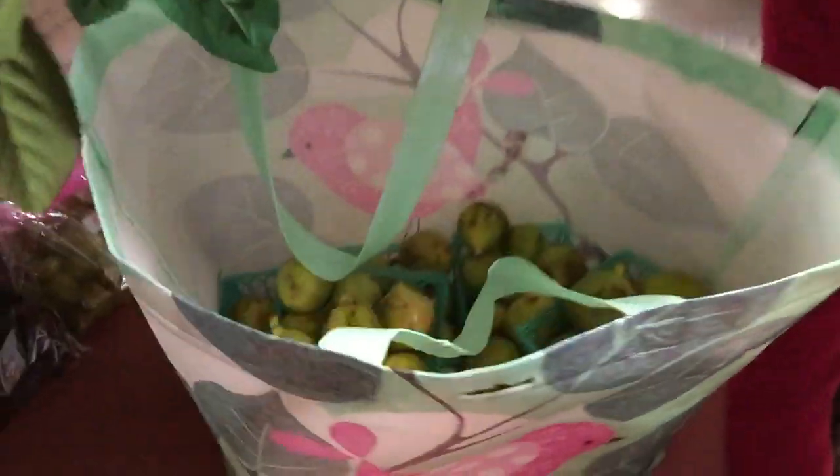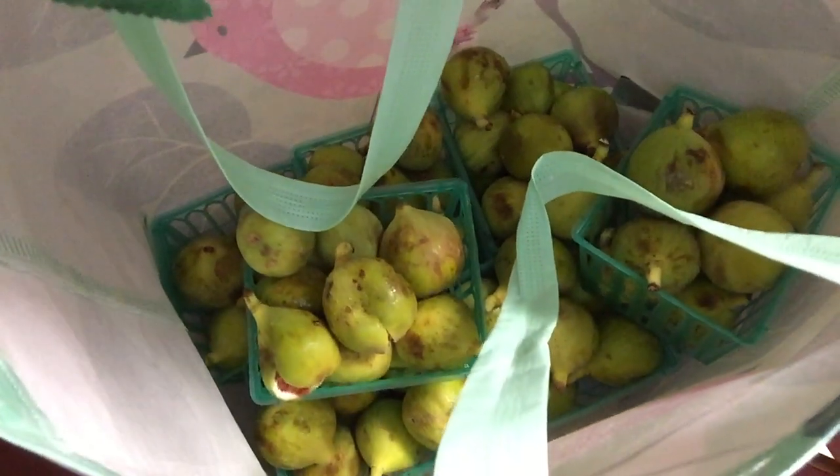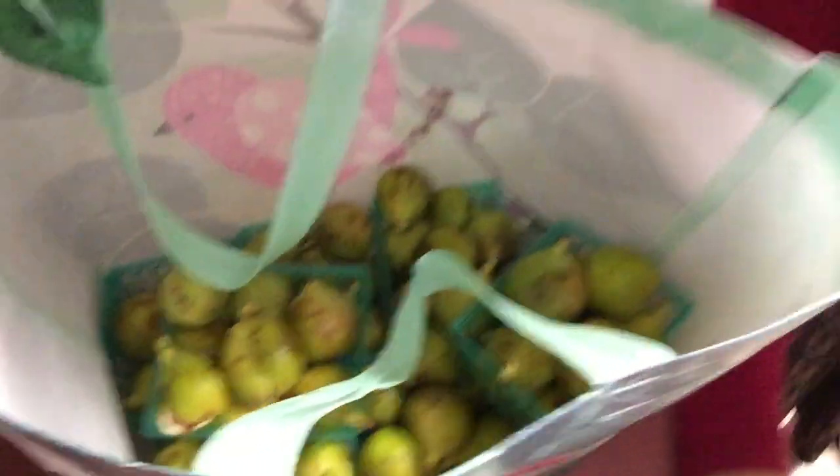So this is what happens when a fig fanatic goes shopping for figs and it's fig season. I shopped at my co-op market and that's all I bought was figs. These are Adriatic figs. I bought seven one-pint containers.